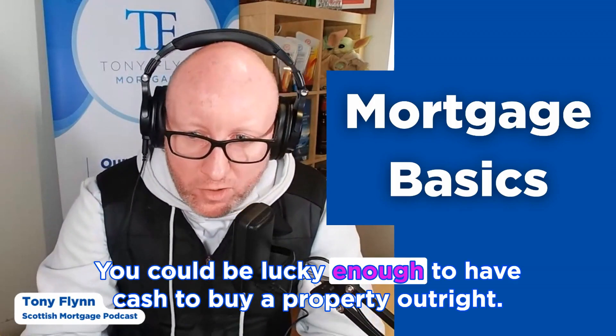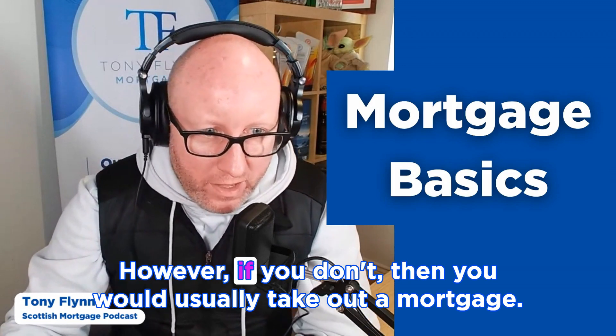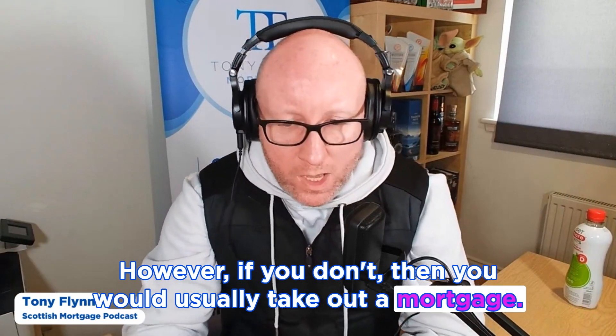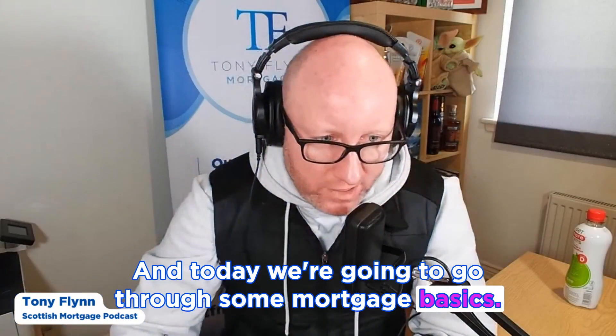You could be lucky enough to have cash to buy a property outright, however if you don't then you would usually take out a mortgage, and today we're going to go through some mortgage basics.